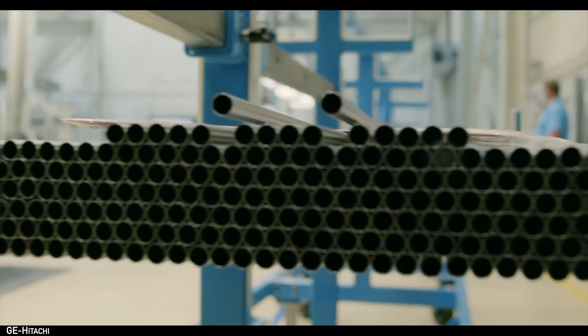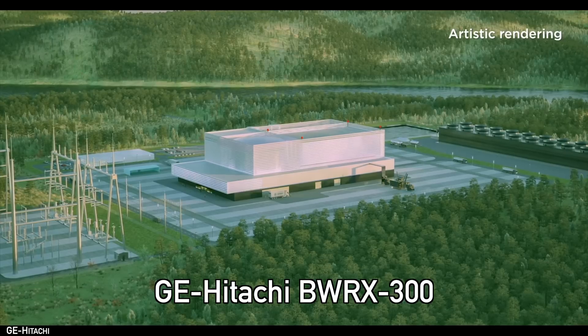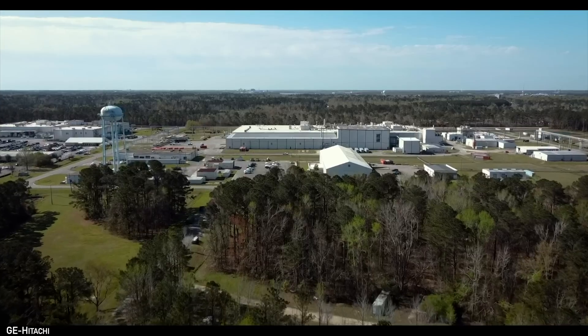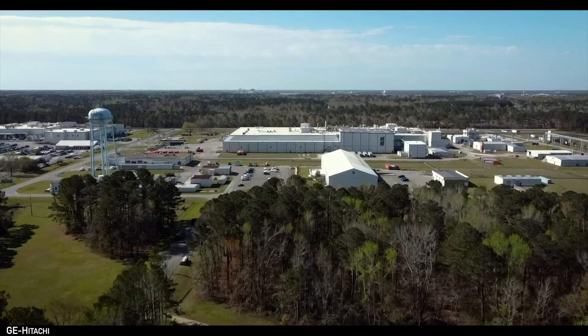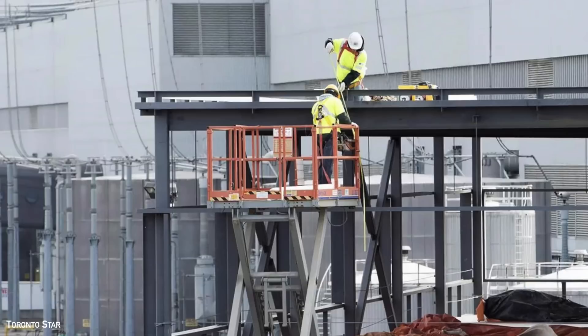One design, though, has quietly started to separate itself from the pack, and that's the GE Hitachi BWRX-300. If you're outside the nuclear industry, you'd be forgiven for having never heard of it before. Even within the industry, it hasn't received a lot of attention. But what it lacks in newspaper articles and occasional media hype, it makes up for in a much more important metric — actually being built.